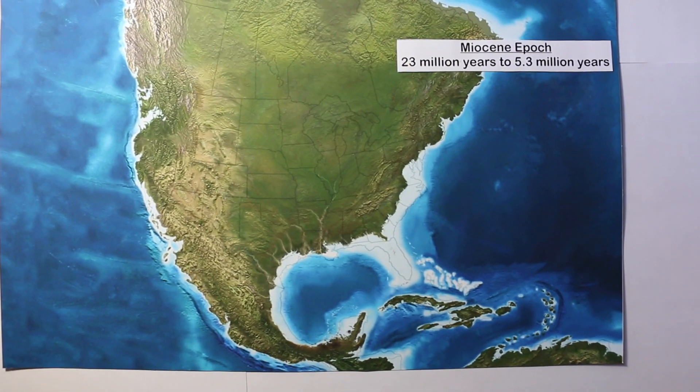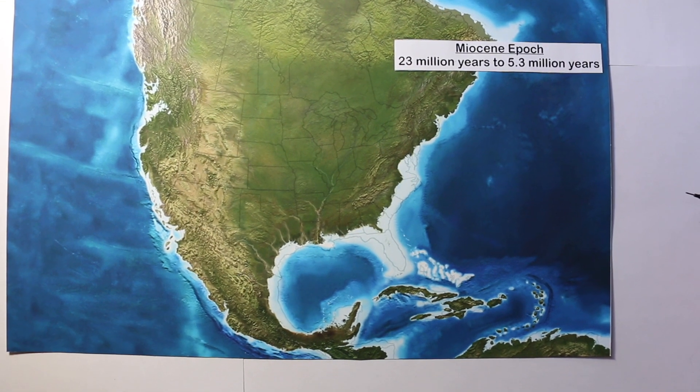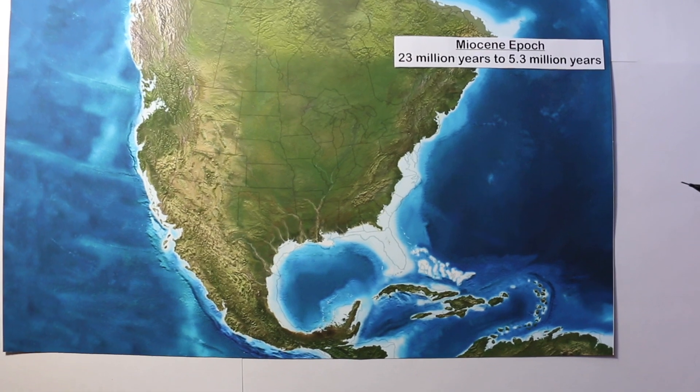Hey guys, so I've been getting quite a few comments on my YouTube channel about how I'm able to find shark teeth and fossils in the creeks and rivers where I hunt, which is in North Carolina.